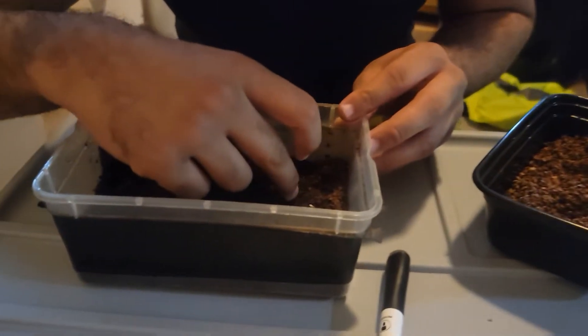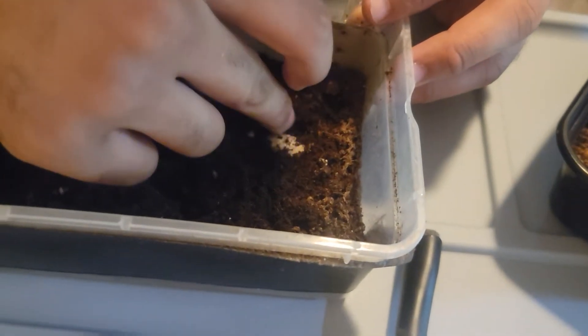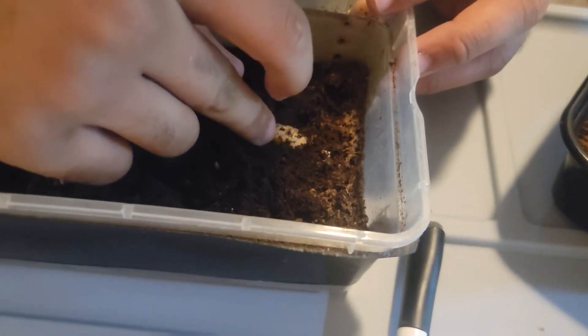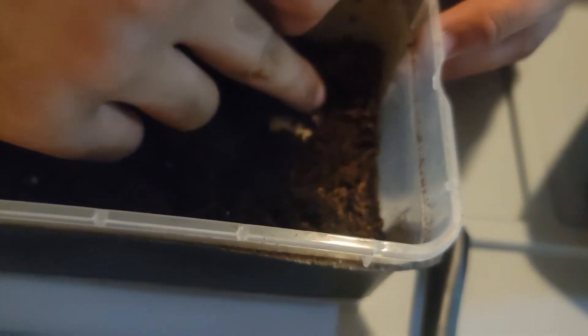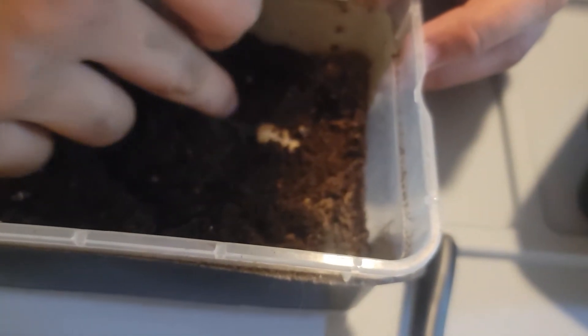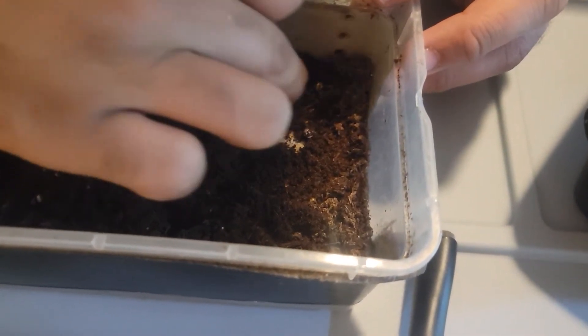In here we've got our first eggs of the season. We noticed it last night, but we left them in here while we went and got everything we needed. You can see right there, there's one. There might be another one — we only saw one last night, but normally they lay two. There it is.